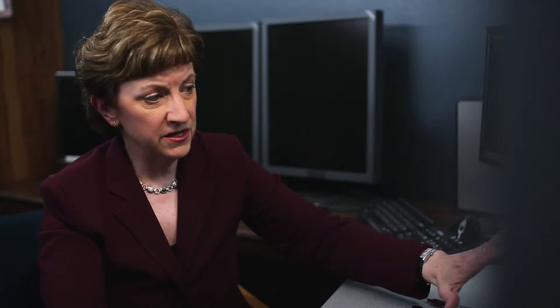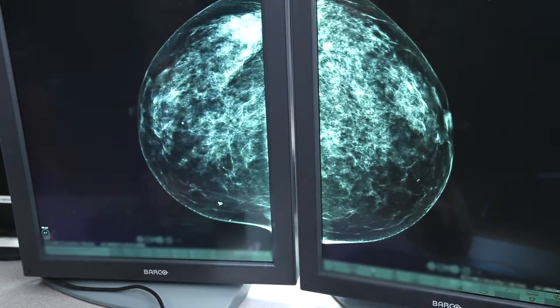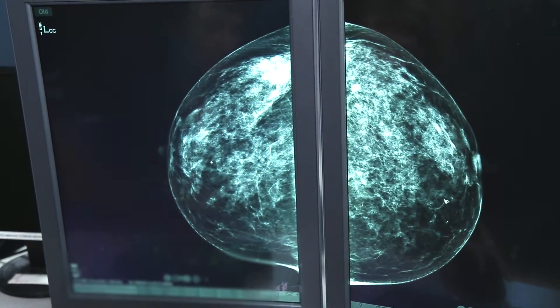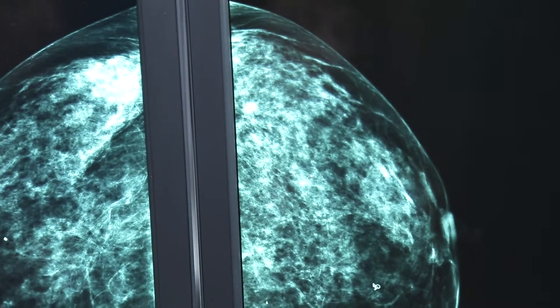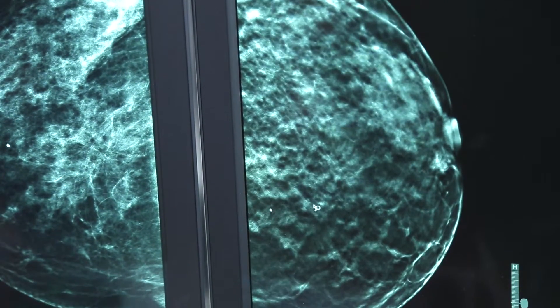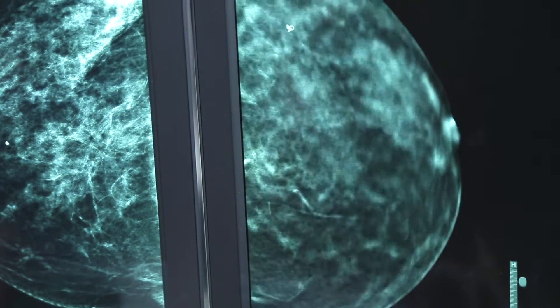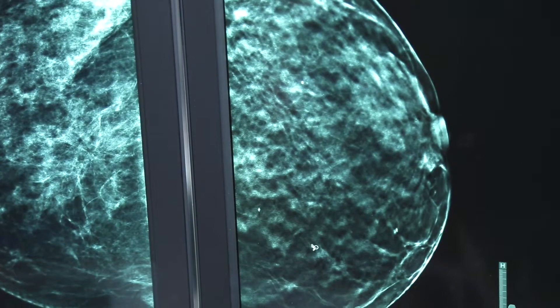This is a mammogram. These are the two views taken from above; these are the two views taken from the side, one of each breast. As we look in more detail, I'll start with the right. The white part is the glandular tissue, the black part the fat within the breast. As I scroll through looking at the three-dimensional images, I can see that this looks completely normal — normal tissue here, nothing to worry about.